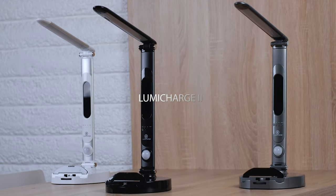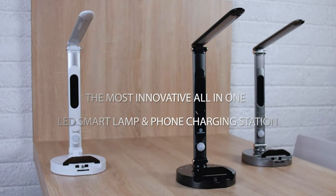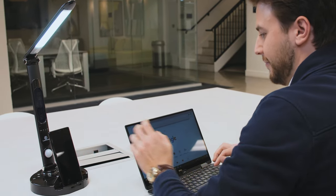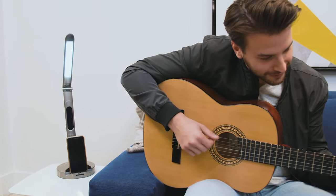Introducing LumiCharge 2, the most innovative all-in-one LED smart lamp and phone charging station ever created. The modern and sleek design is the perfect addition to any household or office, making it the centerpiece of your living space and a full, multi-device charging station.